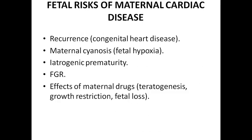Fetal risk factors secondary to maternal cardiac disease: the fetus can inherit congenital heart disease from the mother. Maternal cyanosis will cause fetal hypoxia, which leads to prematurity and preterm labor, or fetal growth restriction. If the mother is taking drugs like warfarin, teratogenesis can occur, fetal growth restriction chances further increase, and fetal loss can also occur.